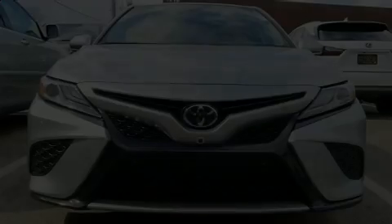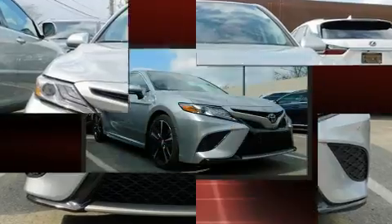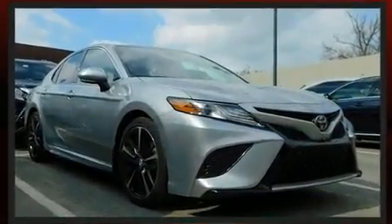Discerning drivers will appreciate the 2019 Toyota Camry. With just over 20,000 miles on the odometer, this four-door sedan prioritizes comfort, safety, and convenience.